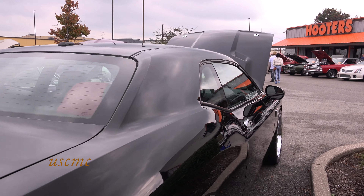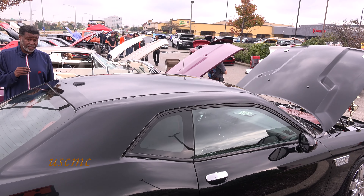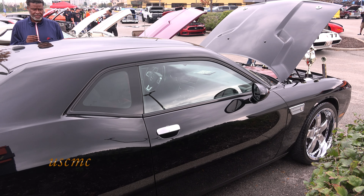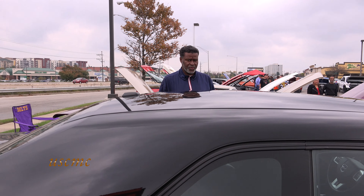Would you recommend other people getting the Challenger? Oh yeah, I love this car. Drives good, handles well. It's an eye-catcher on the street, especially when it gets dark and I turn my lights on — I light up the whole street.